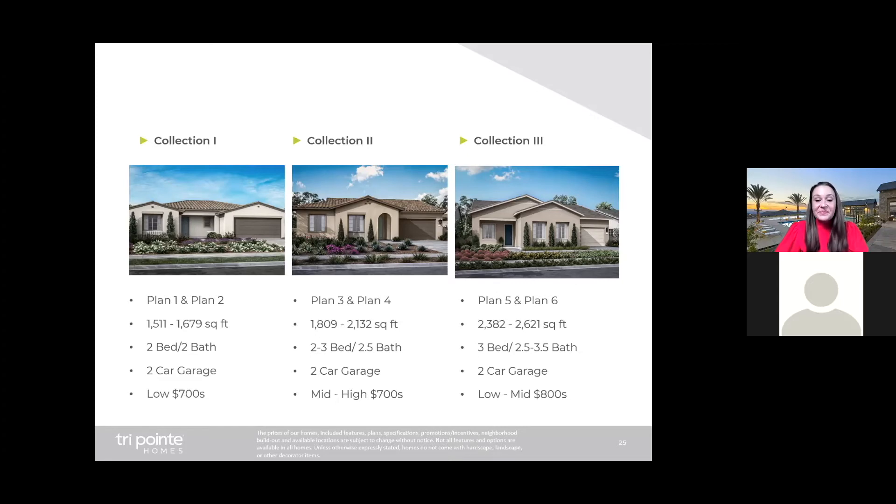Collection two is our midsize collection. These homes range in size between 1,809 and 2,132 square feet, with two to three bedrooms, two and a half baths, and a two-car garage. We anticipate these homes priced anywhere between the mid to high $700s.